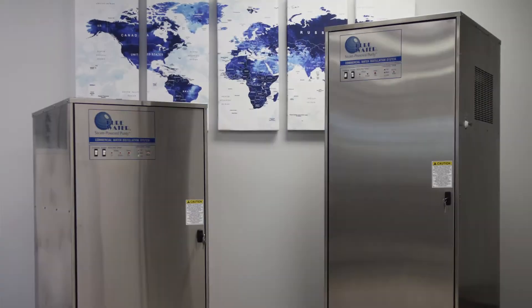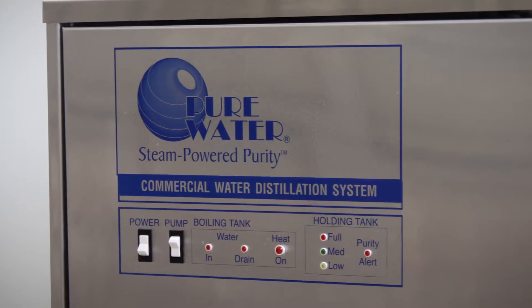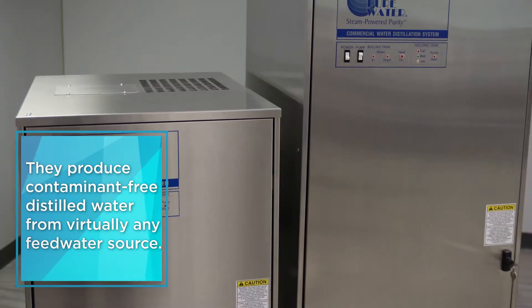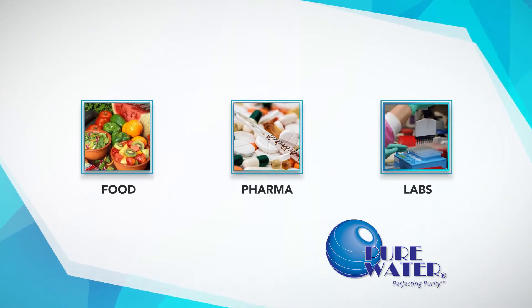Pure Water brand distillation systems offer two major benefits for any industrial business. For one, they produce contaminant-free distilled water from virtually any feedwater source that is suitable for a wide range of applications, including food, pharma, and labs.